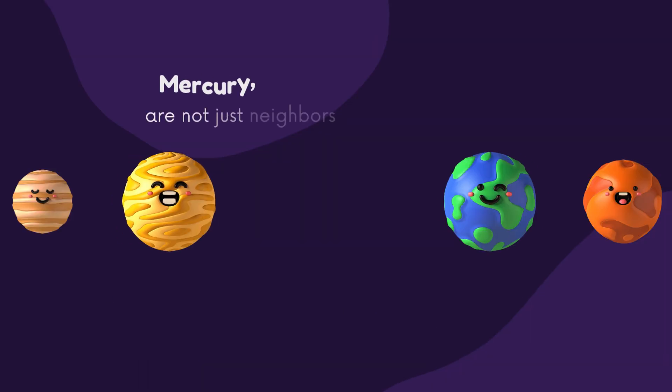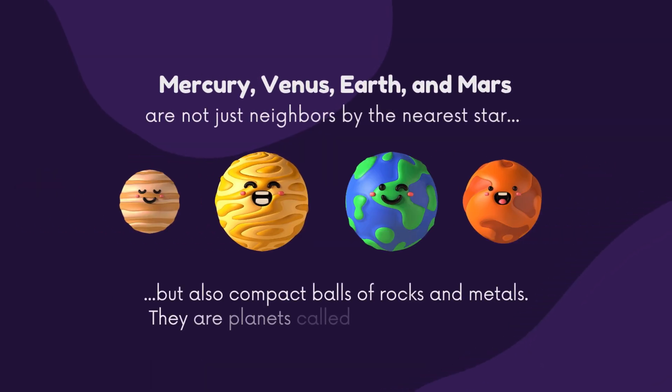Mercury, Venus, Earth and Mars are not just neighbours by the nearest star, but also compact balls of rocks and metals. They are planets called rocky or terrestrial.